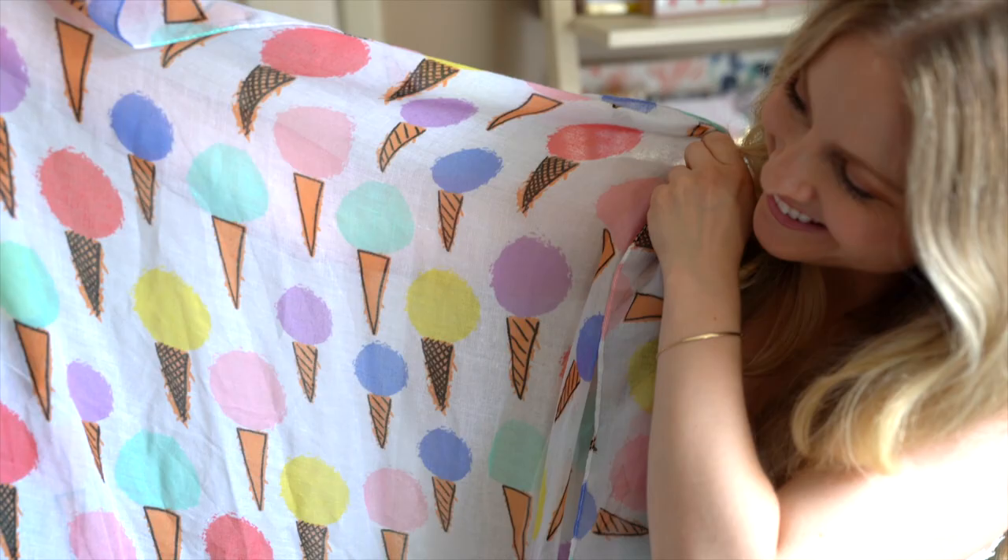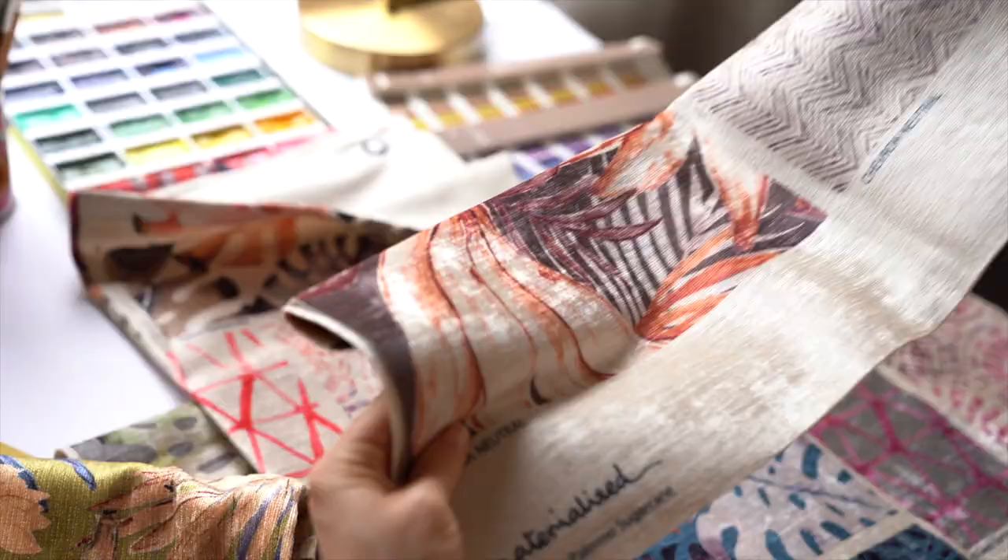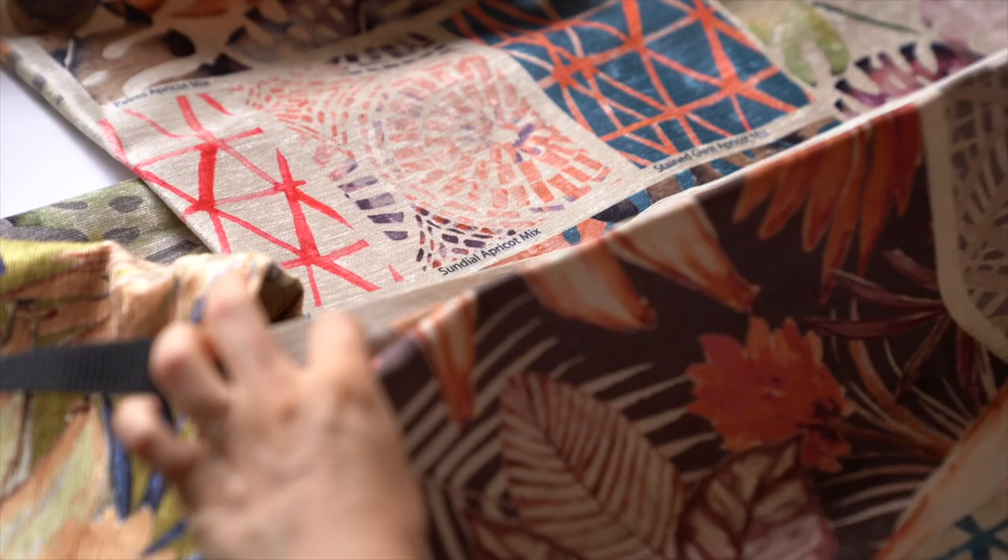I've designed home decor, stationery, textiles, to name a few. I've worked on over 30 bedding collections and still counting.